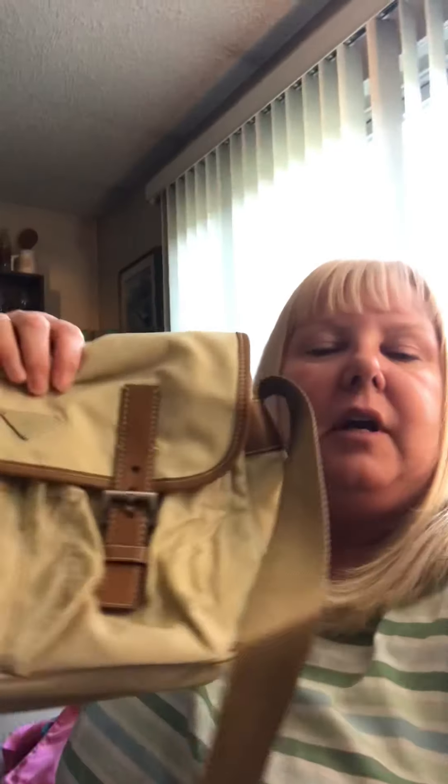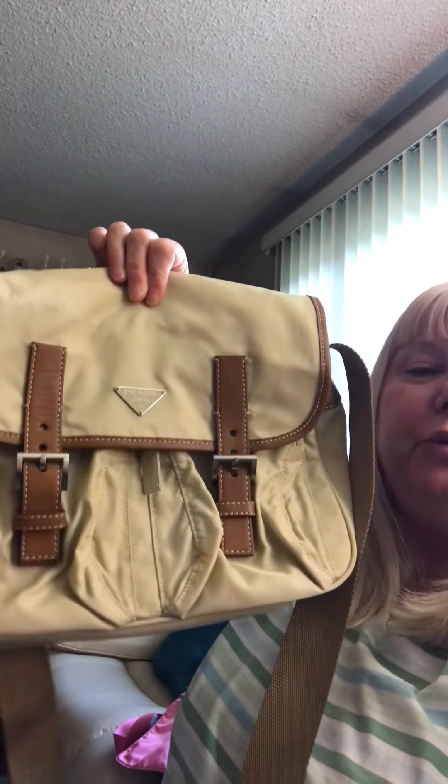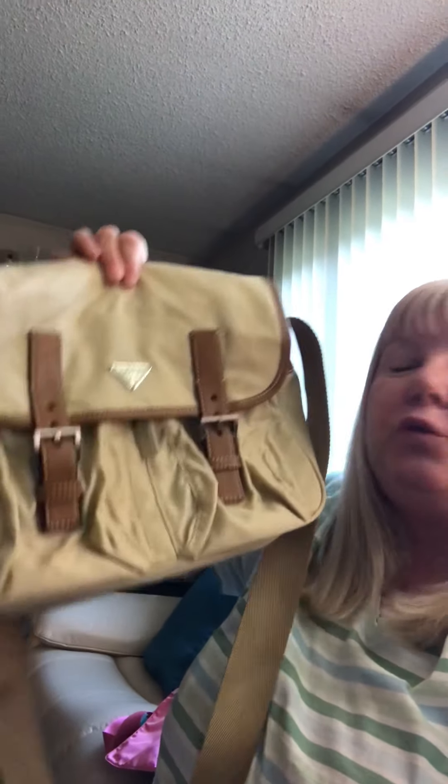The next bag I have for you guys is one I actually did get from goodwill.com. This is a Prada messenger in cream and brown leather trim, and this bag too is in incredible condition. It's got a back zip — I can't open the flap and show you guys the inside because I'm one-handed and I didn't think things through when I decided to do this very quick video. Anyway, it's in my Poshmark closet with lots of pictures.